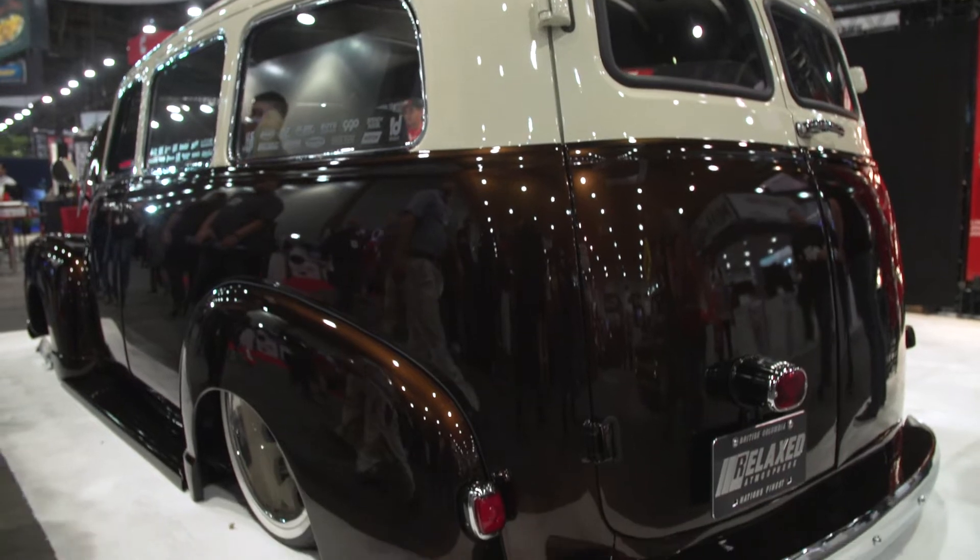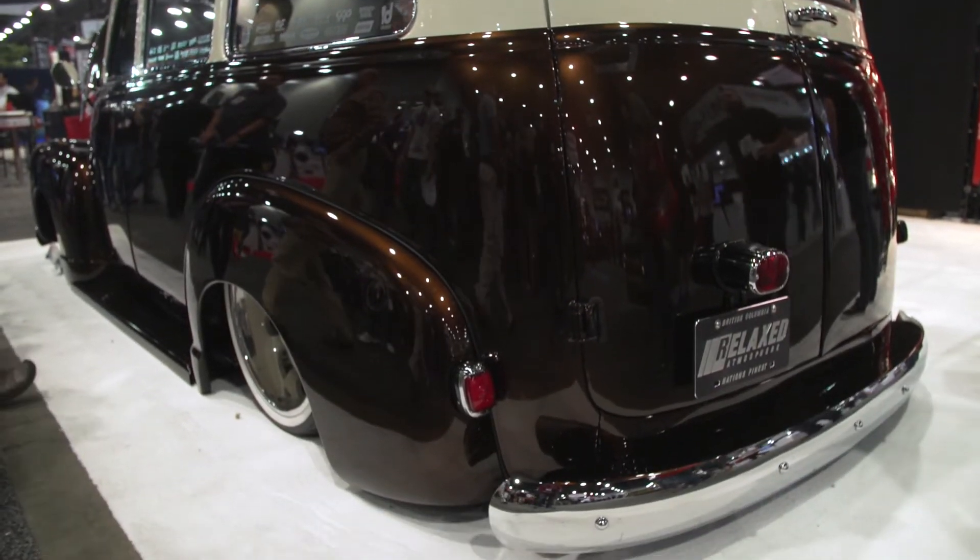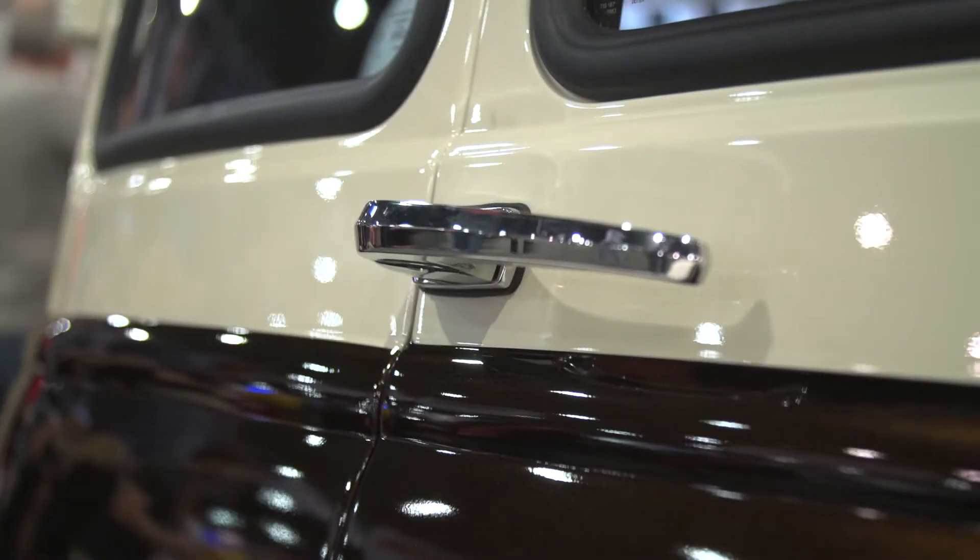I just wanted something a little bit bigger. I've always built pickup trucks, so build a little SUV, give myself a little more space, something to throw the dog in.